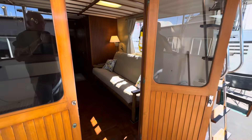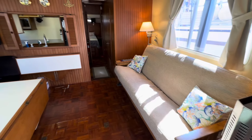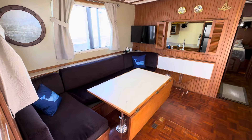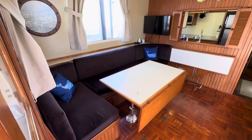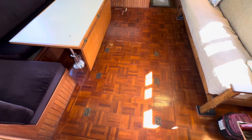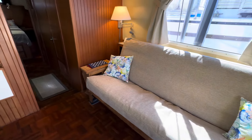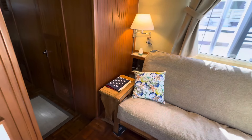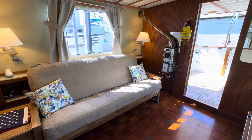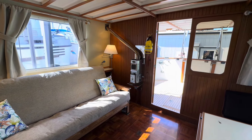Entering through the teak wood doors is a very wide salon area, quite generous — probably in the 13 by 12 feet range in size. Beautiful parquet teak flooring and plenty of seating. Many owners will replace this sofa with a pair of chairs and a center table. You'll stay warm in Pacific Northwest weather with the diesel heater by Dickinson.